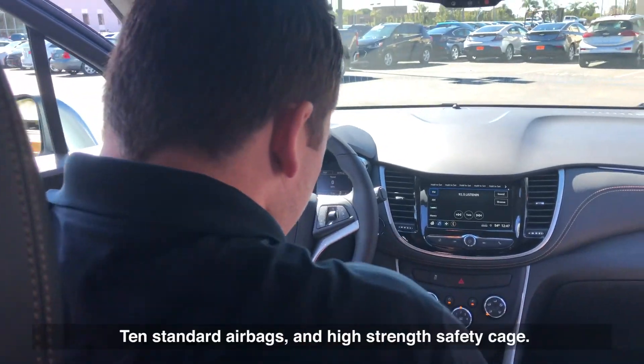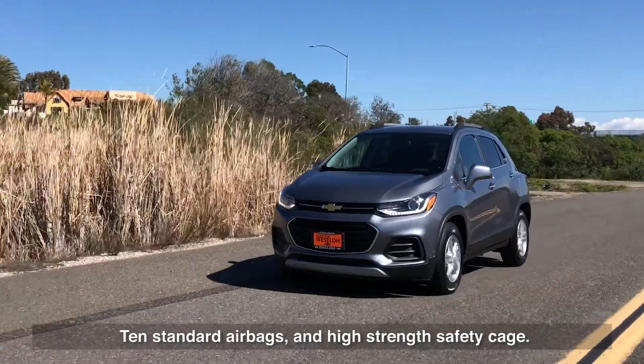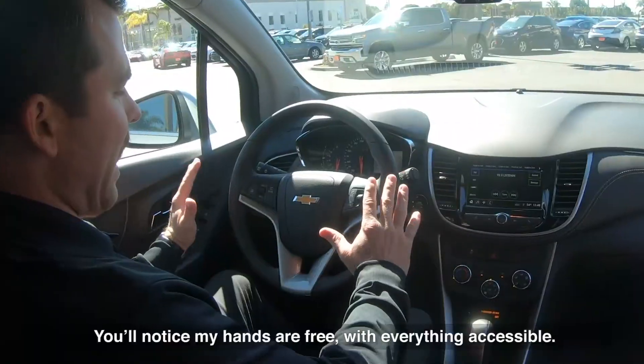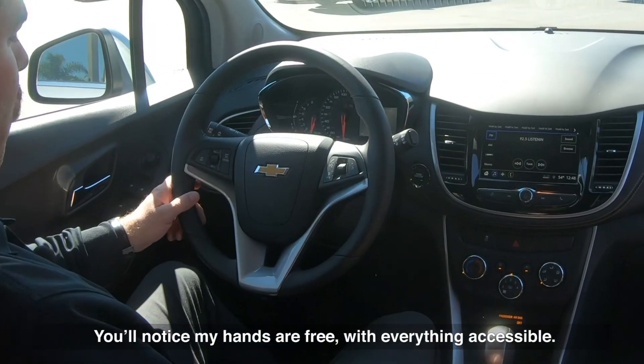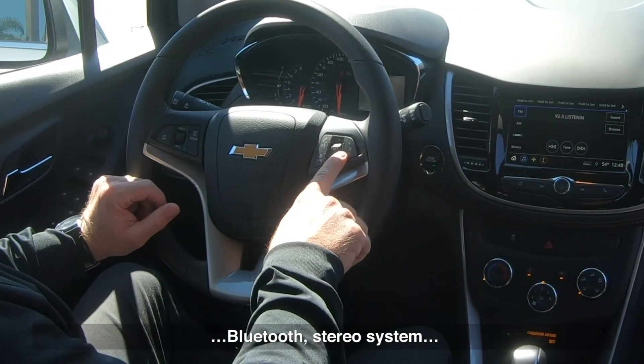Now that we've gone over the outside, let's hop in and check the inside. Seats five. 10 standard airbags and high-strength safety cage — very safe for the family and friends. You'll notice my hands are free with everything accessible: cruise control, Bluetooth, stereo system.